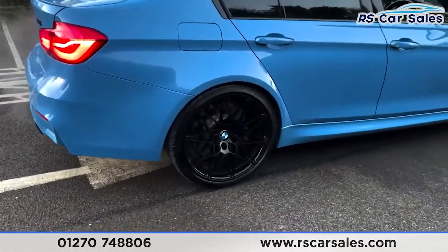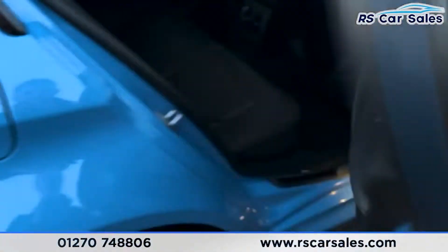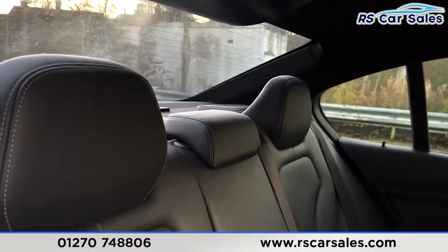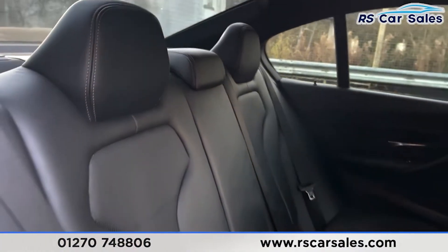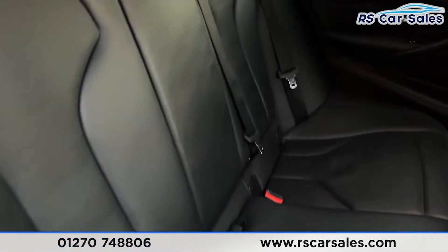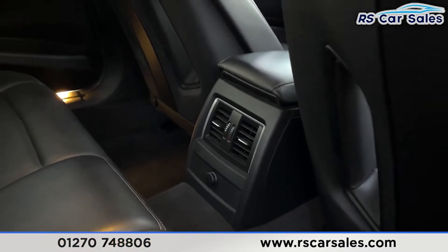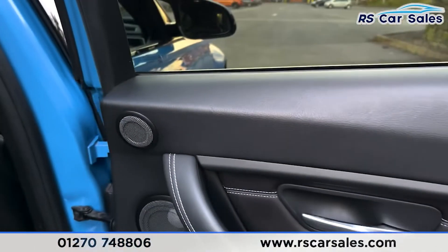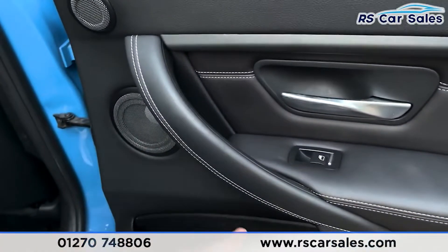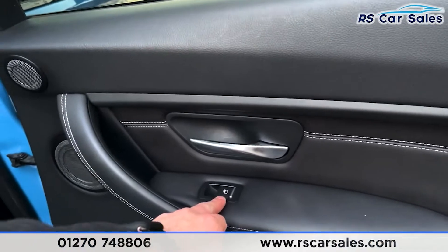Now let's go on to the interior. We've got the full black Merino leather interior with contrasting stitching — those seats look fantastic. You've got ISO fix points within the seats, temperature controls in the middle of the vents, 12-volt connectivity down below. On the doors we've got integrated speakers, plenty of leather with contrasting stitching, an incredibly premium feel throughout, electric window controls and a brushed metal handle.